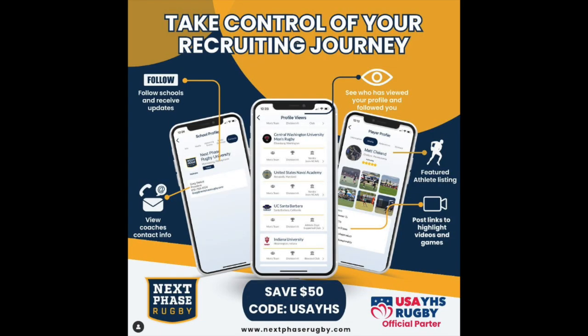Go to nextphaserugby.com to download the Next Phase Rugby app — it's a great opportunity for you. You can do a free profile, but there are premium profiles. Why should you do a premium profile? Number one, it's not very much money. With the discount code from USA Youth in High School, it's $150.